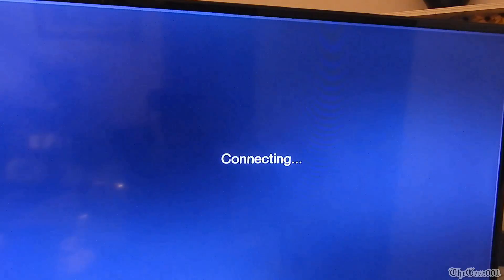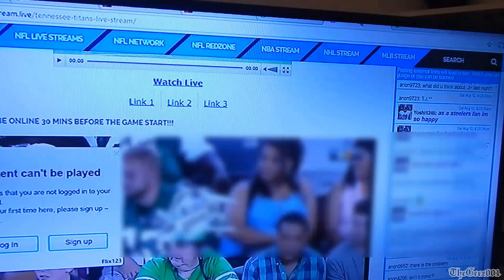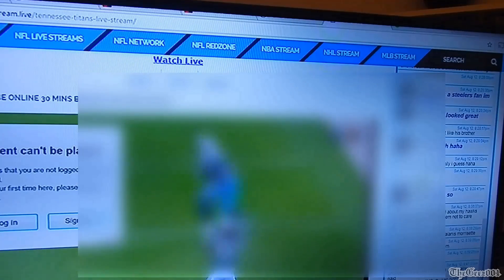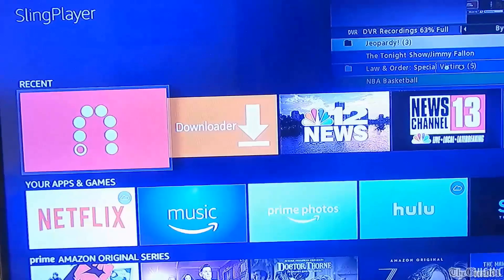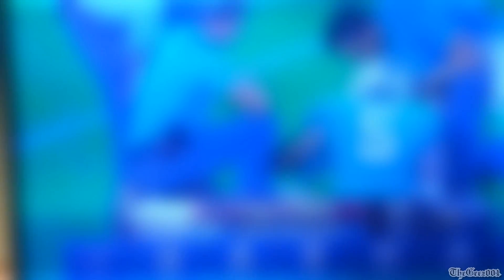Live stream on a Roku. Live stream on a tablet. Live stream on an iPhone. Live stream on Apple TV. Live stream on Fire TV. Live stream on Chromecast.